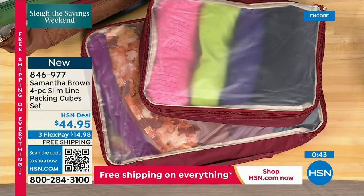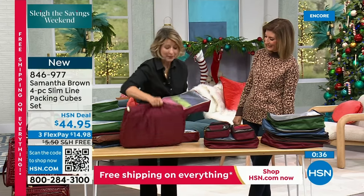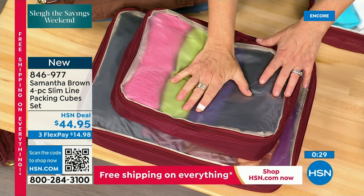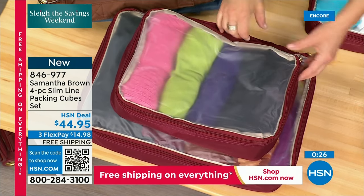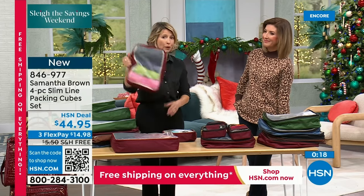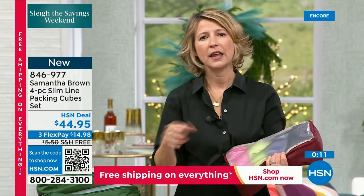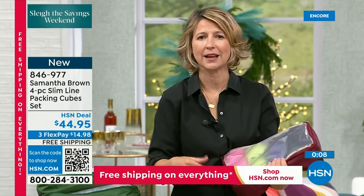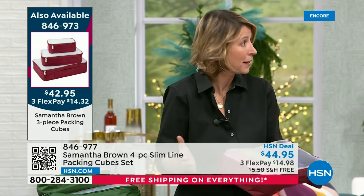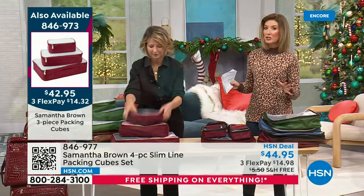At a certain age you can just give kids their packing cubes and tell them to pack their own stuff. Different colors for different family members is really nice. One customer wrote in that she was about to be charged $100 for an overweight bag, but reached in and pulled out a medium cube and put it in her doctor's tote, saving her $100. If TSA tags your bag, they know exactly where items are without rifling through everything. Packing cubes compartmentalize your stuff for everyone — a total game changer, and today everything is on free shipping.